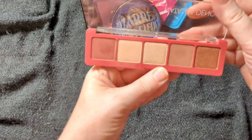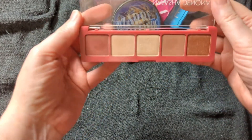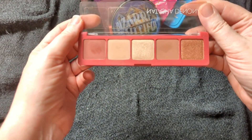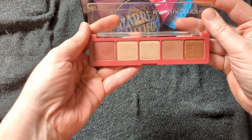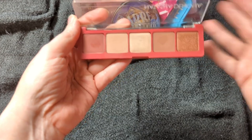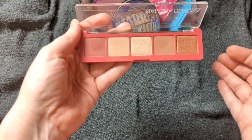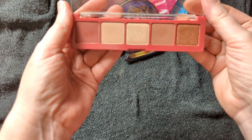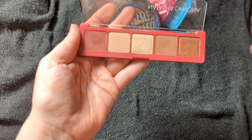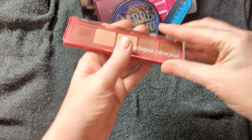It had to be the Natasha Denona Cupid palette for February. I mean, it's called the Cupid palette — I have to use it in February, right? And it is just a stunning palette. If you could put my shades in a palette, this is just a stunning palette. I can't wait for February to use it.